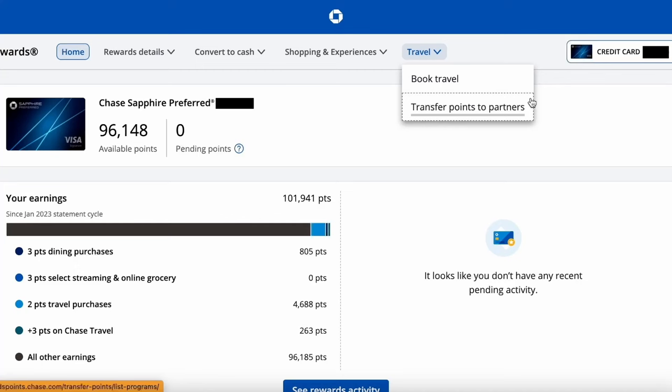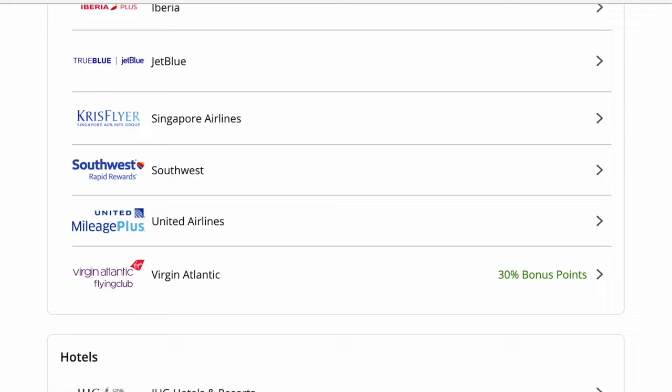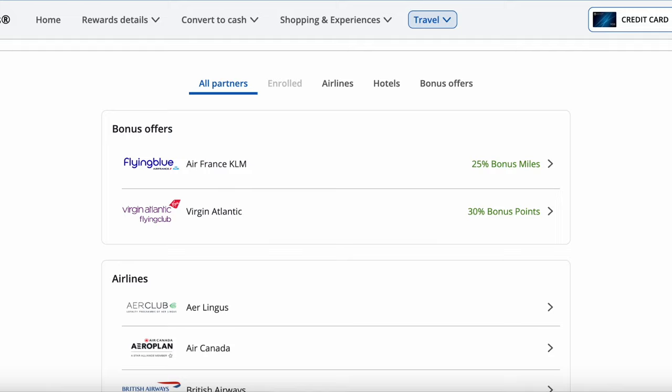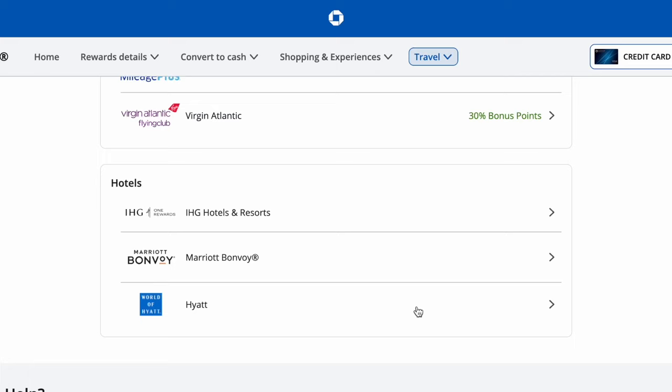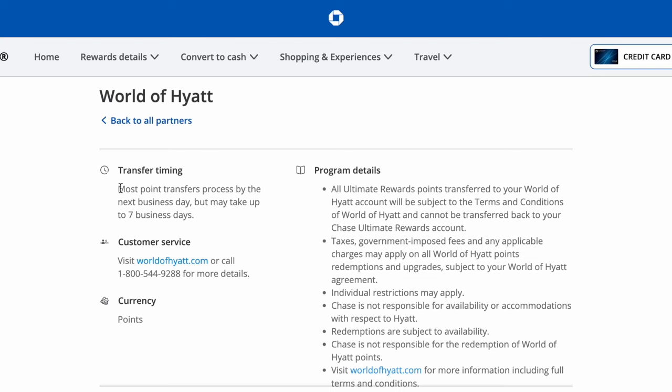I clicked on my Sapphire Preferred, and now I'm going to click on Transfer to Travel Partners. It pulls up a whole list of partners where we can convert Chase points to airline miles or hotel points. At the top of the screen, you'll see any bonuses Chase currently has — you can get better value for your points when transferring during a bonus period. Here we have the World of Hyatt screen, and it says the transfer timing is going to be next business day, but it may take up to seven business days.